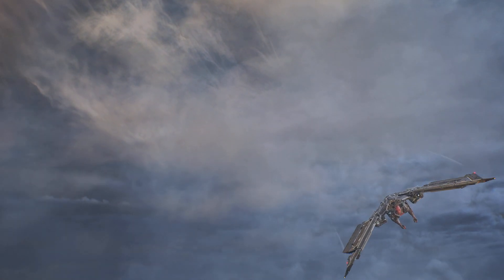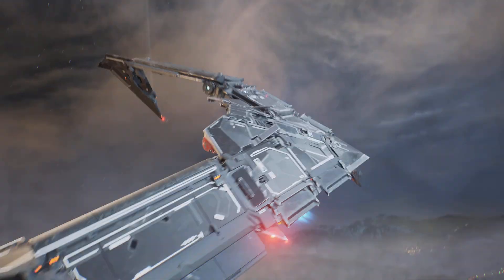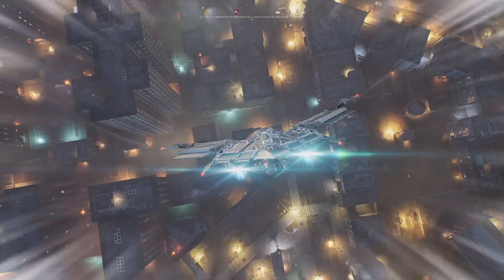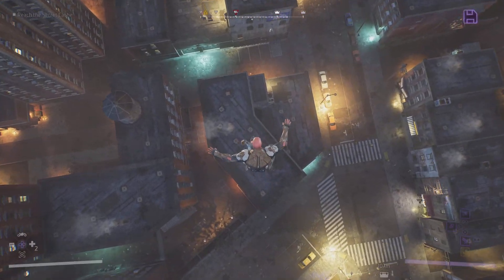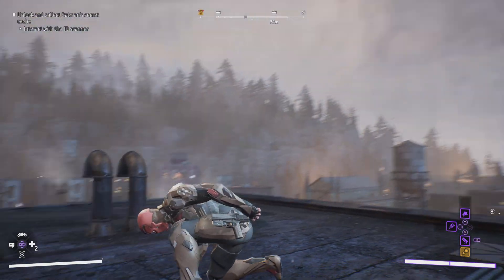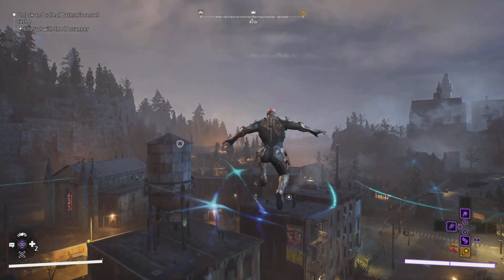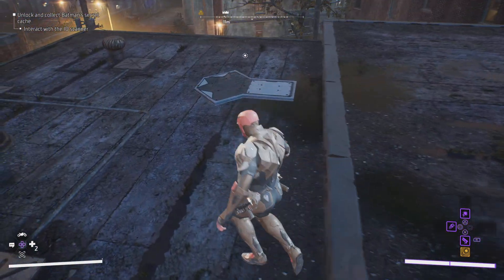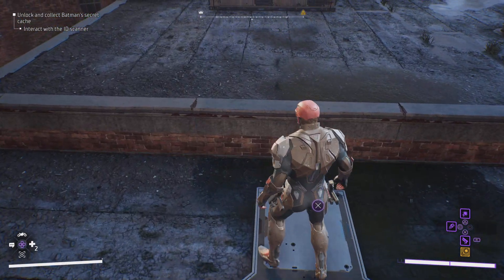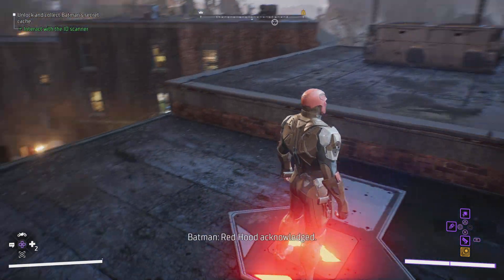All right, here we are again with Fearless Anderson running some Gotham Knights using Red Hood to accomplish the secret caches. So far it's been pretty fun, let's see what this one's like. Here we go, just gotta be doing a lot of jumping. This is the Bristol area — haven't tried this one before, so you're gonna get to watch me try it for the first time.